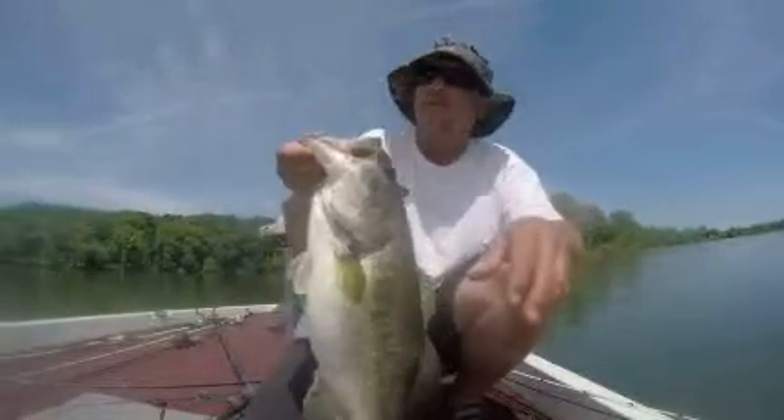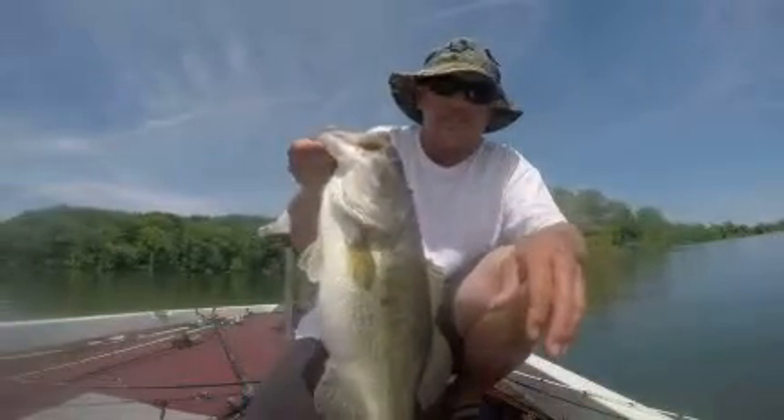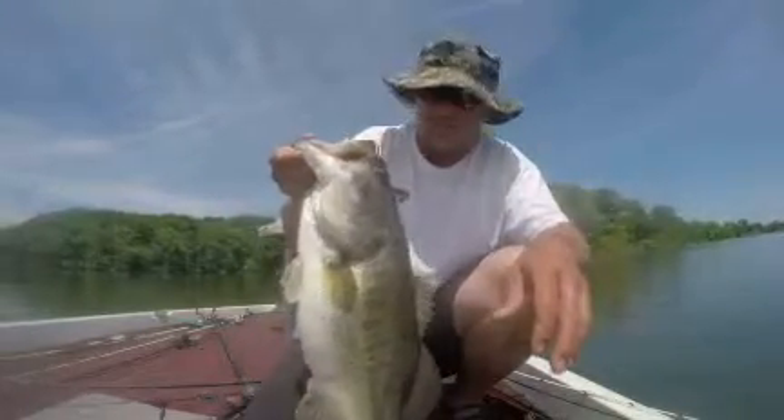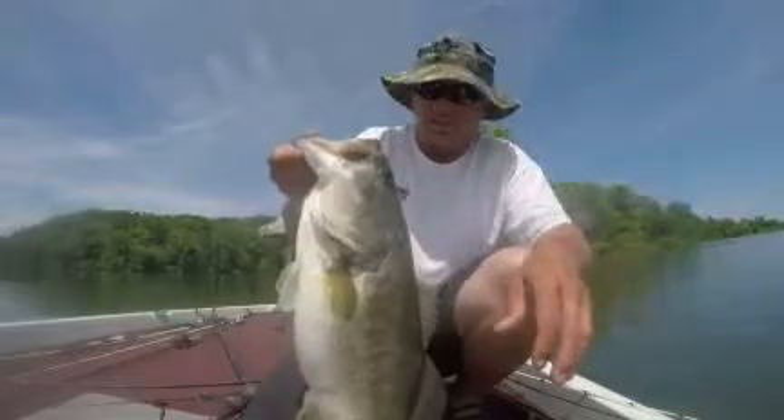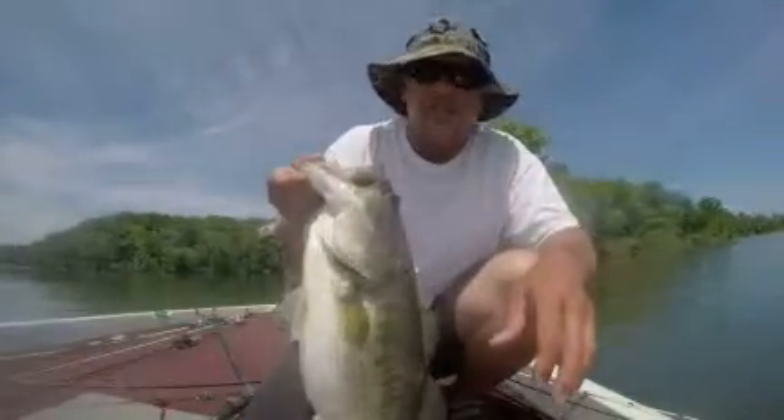Come on down here to Dayton, Tennessee. Look up Ripp Rat Fishing Adventures — we'll put you out here on these fish. Be glad to have you. I'll tell you what, this offshore fishing is at its best.